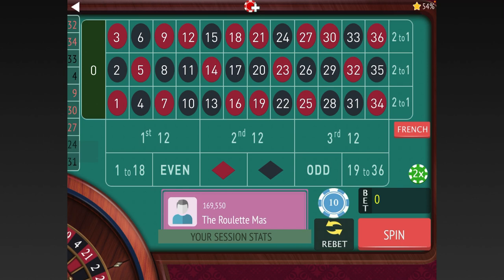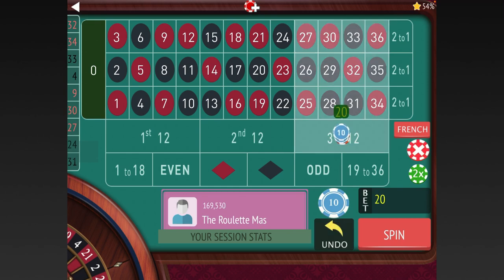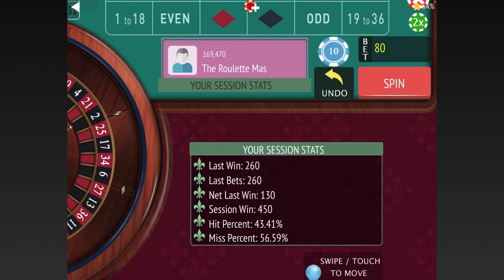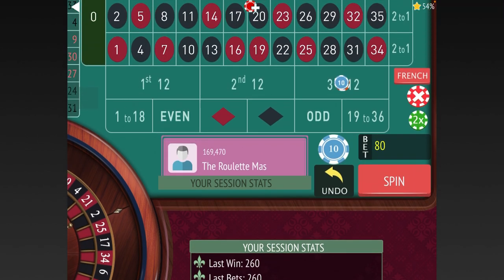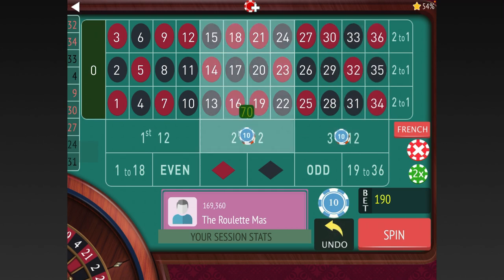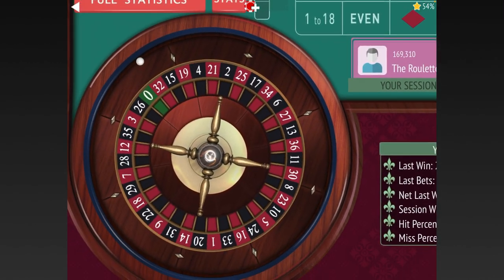We won there — we're up 450 now. The next one would be 120 because we go down one unit. The last bet was 260, that's 130 each, so it'd be 120 on third twelve that just hit and second twelve, which hasn't hit in a while, for a 240 total bet. We're at 450 so far.